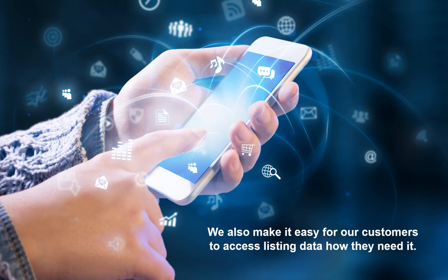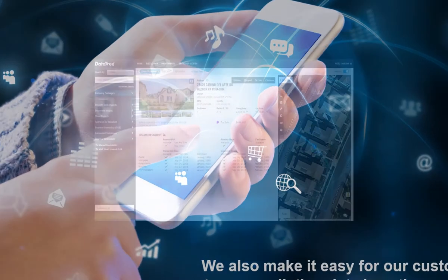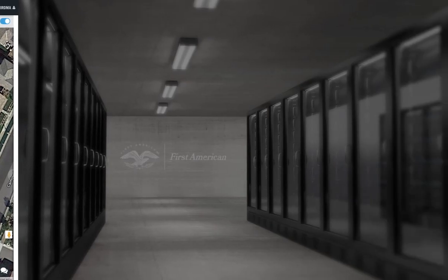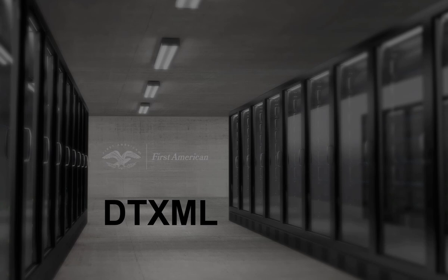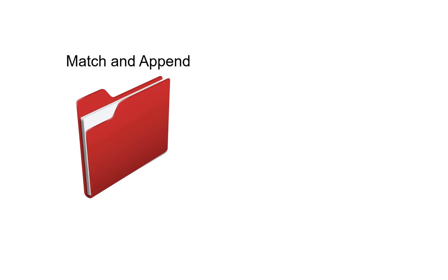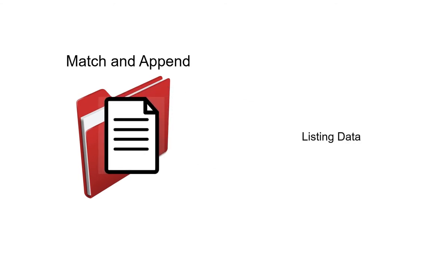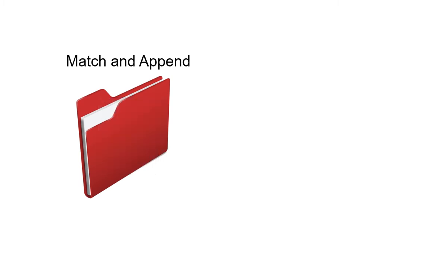We also make it easy for our customers to access listing data how they need it. Datatree.com offers listing data and photos in search results and reports, including the comprehensive Total View Report. DT XML, the machine-to-machine data connection, also provides listing data and photos. Customers who have existing properties in their portfolio and need listing data to complete their file will benefit from our Match and Append service, where we append listing data to an existing customer file.